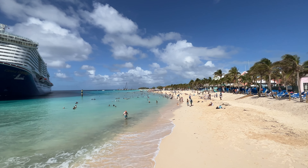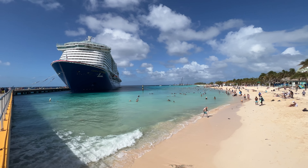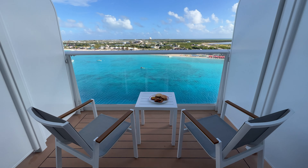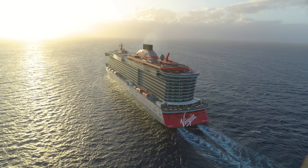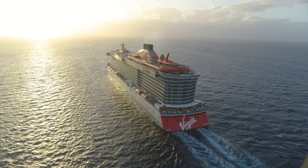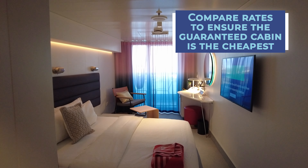Because sometimes the cruise lines do not come right out and say that you're booking a guaranteed cabin, especially for some of those more expensive cabin categories. They might have language that says let us pick your room or choose a room for me. And if you don't elect for that option, you're probably going to see the price of that particular stateroom category skyrocket.